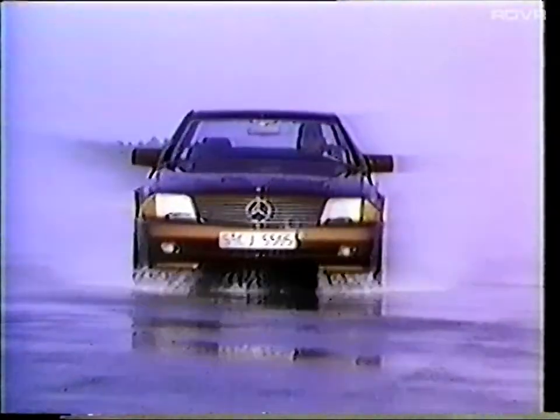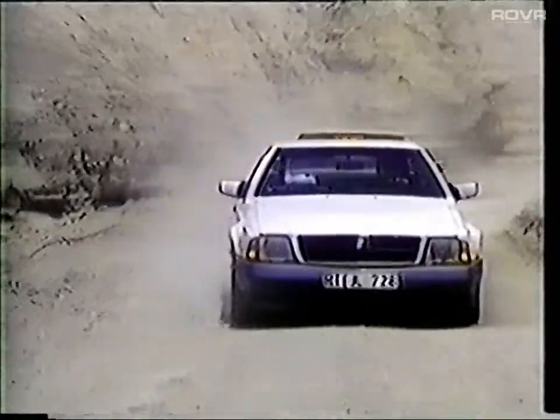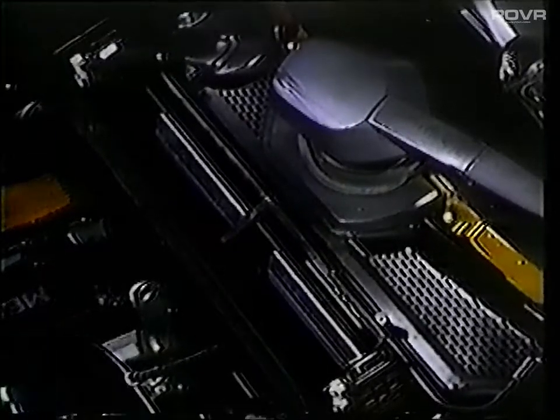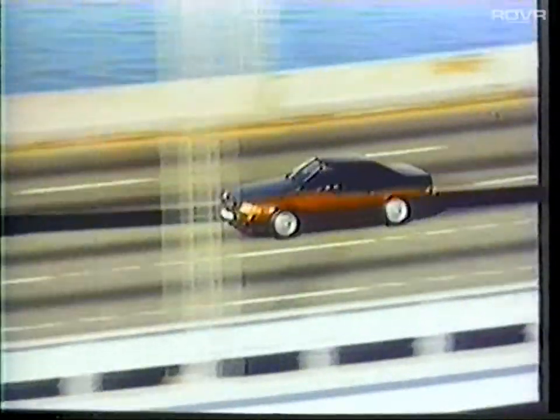Pre-production vehicles were subjected to extensive over-the-road testing carried out under a wide variety of conditions. A new electrostatically charged polycarbonate filter was developed to enhance passenger comfort and driver alertness, cleaning outside air before it enters the climate control system. Dust, pollen, soot, and smog particles down to 5 microns in diameter will be trapped before they enter the passenger compartment. In addition to safety, performance, and comfort, another essential requirement of the R129 design is quality.